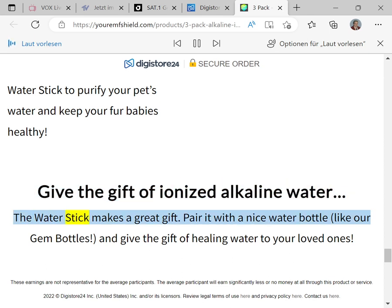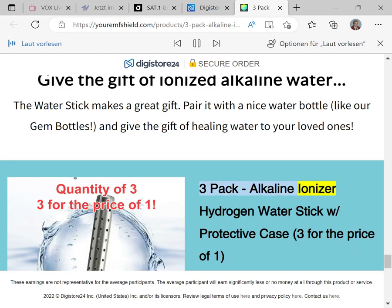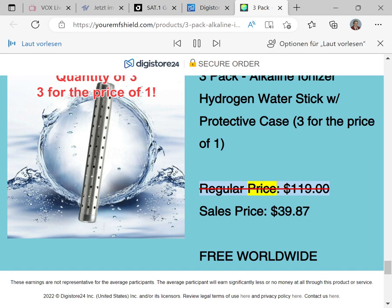The Water Stick makes a great gift — pair it with a nice water bottle like our gem bottles and give the gift of healing water to your loved ones. Three-pack alkaline ionizer hydrogen Water Stick with protective case: three for the price of one. Regular price $119, sale price $39.87. Free worldwide shipping.